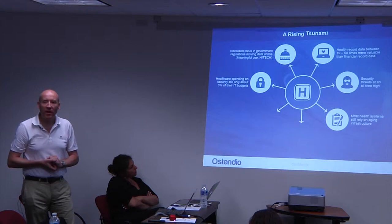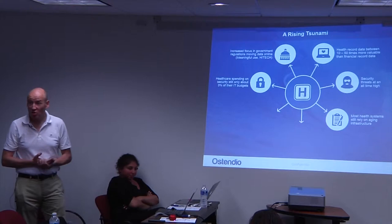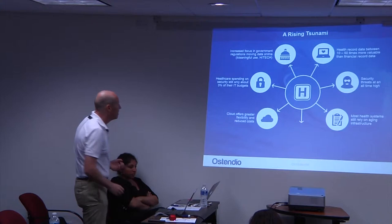A huge amount of money is being spent on IT today, but most of that money has been spent on the implementation of EMRs and EHRs — Epic for example is making a huge amount of money in this space. Traditional IT infrastructure spending is still lagging behind.